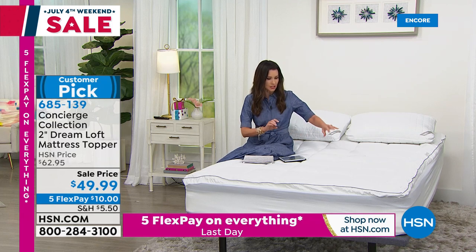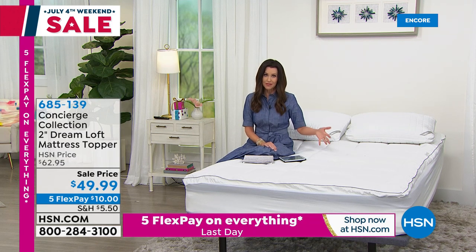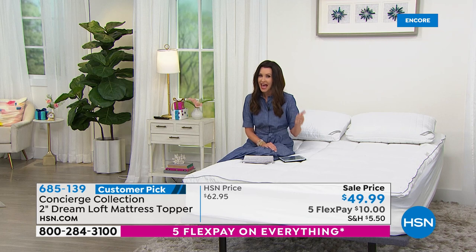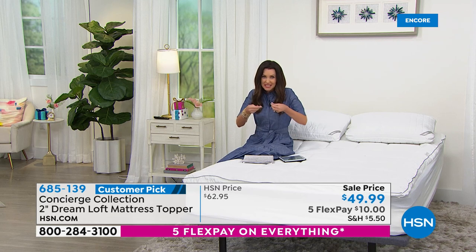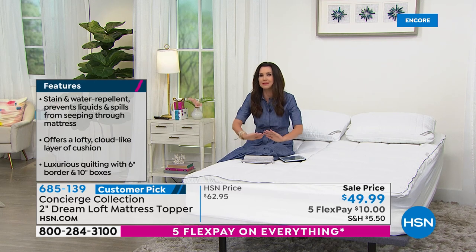This is Concierge Collection — you get a beautiful edging design and great quilting so that the hypoallergenic fill doesn't shift. This is a big customer pick, was $62.95 — a steal for a water and stain repellent mattress topper with two inches of hypoallergenic loft that you can machine wash and tumble dry. You can machine wash and tumble dry it because there's no plastic-y layer. The stain repellency is built into the fiber — not a plastic coating that falls apart in the dryer.